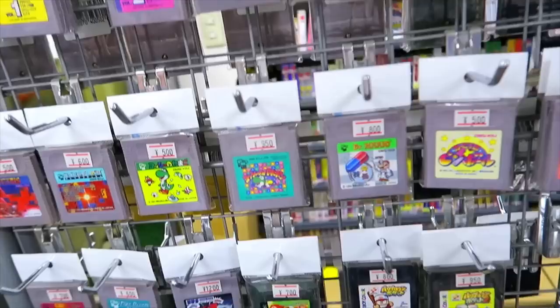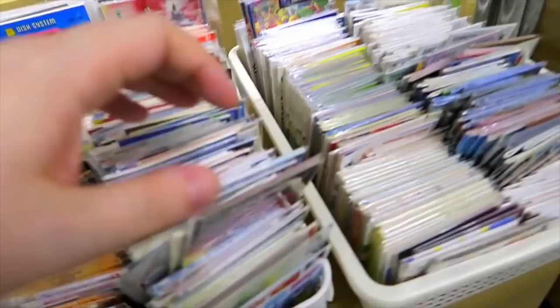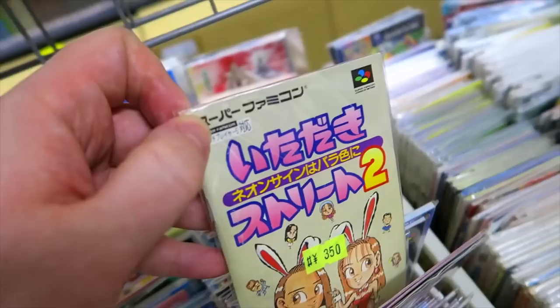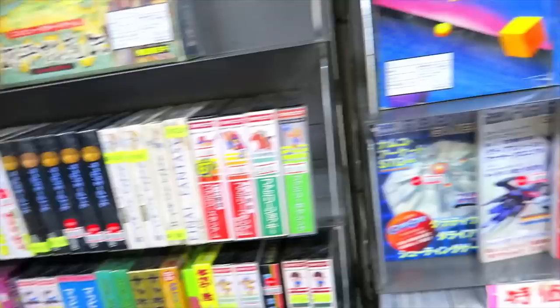We got some Game Boy stuff here — lots of loose Game Boy stuff. I've personally never been a huge handheld gamer, but they are pretty sweet. We got manuals here — just lots and lots of loose manuals. This could be a cheaper way to get your games assembled, because I've found boxes for sale as well. If you buy the cart, box, and manual separately, maybe you can save a little cash.